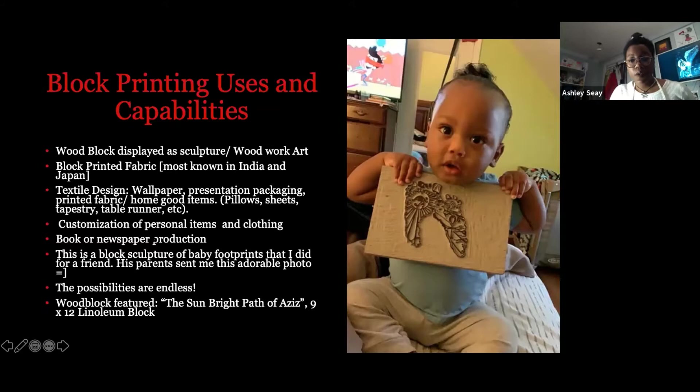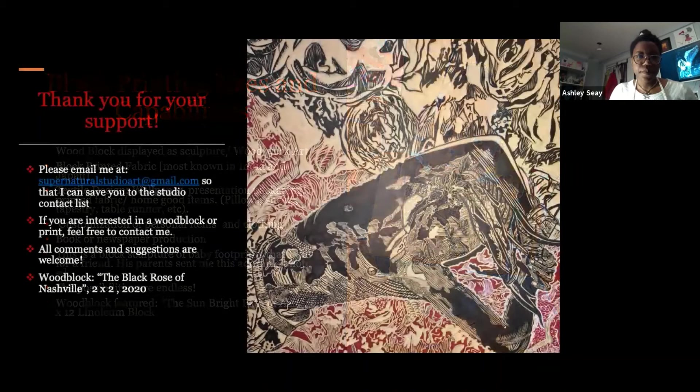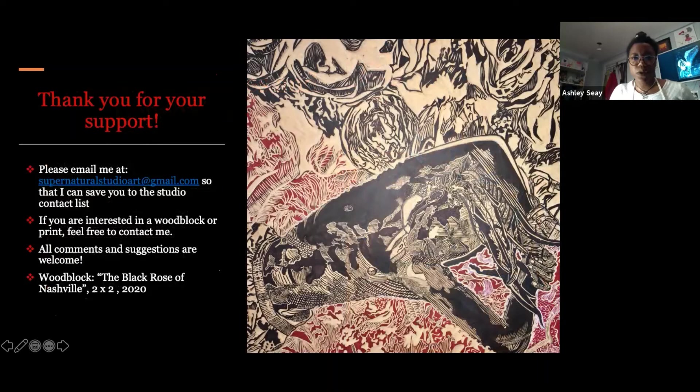You can also customize personal items and clothing such as backpacks, dresses, and t-shirts. You can customize books and newspapers — like make your own sketchbook and decorate it, or if you're into bookbinding. This is the block of the baby footprints — a linoleum block that's 9 by 12. Here's another block I've done, and this one is huge — the biggest one I've ever done, about a two-foot by two-foot wood block. It took me about six months to complete.